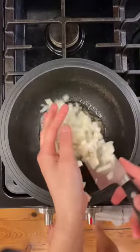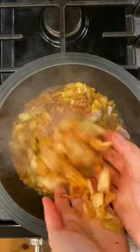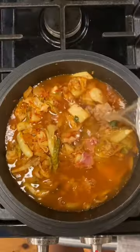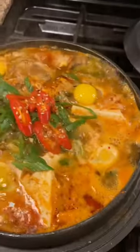And part two: sunubu jjigae, or soft tofu stew. The best part about making this at home is that it wasn't enough just to have pork and kimchi — I also added fennel with the onions, oyster mushrooms, extra scallions, a seafood blend, anchovy stock from scratch, and quail eggs. Dang, come on now.